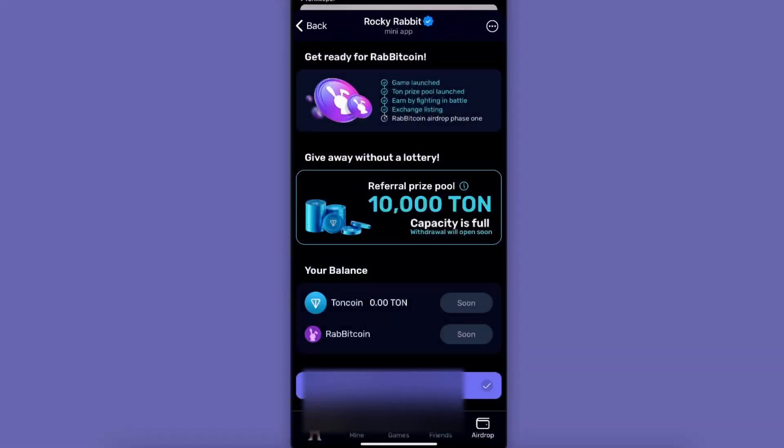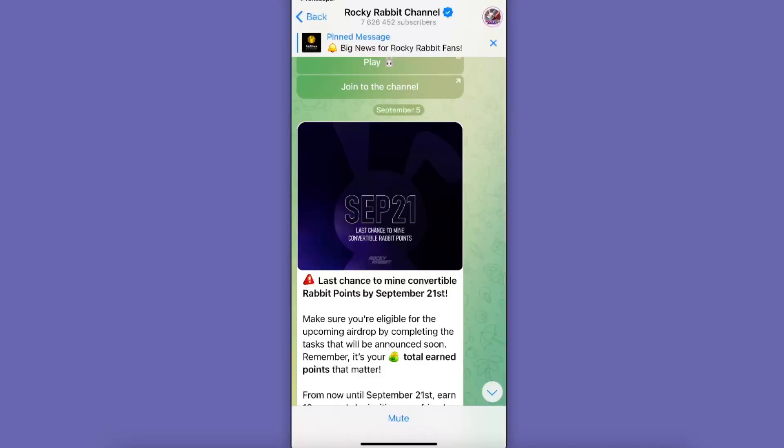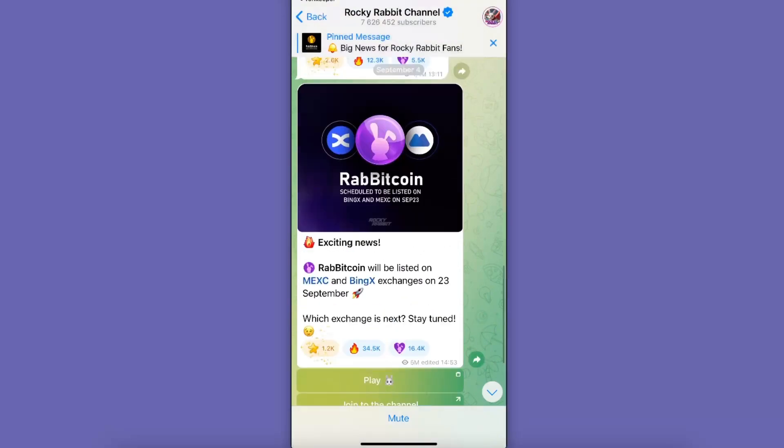You can see your wallet here now. For the listing date, we can go ahead and check out the Rocky Rabbit Telegram channel. Scrolling down, you will see that September 21st is the last chance to mine convertible Rabbit points, so September 21st will be their listing date.